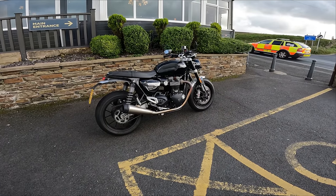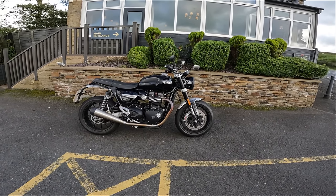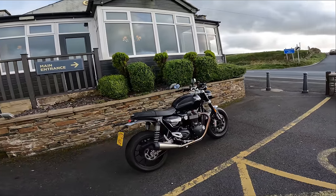It'd be kind of cool if they did an RS version of this with Öhlins and maybe a little more horsepower. But to be fair I can't complain — it's a fun bike, I'm quite enjoying it.